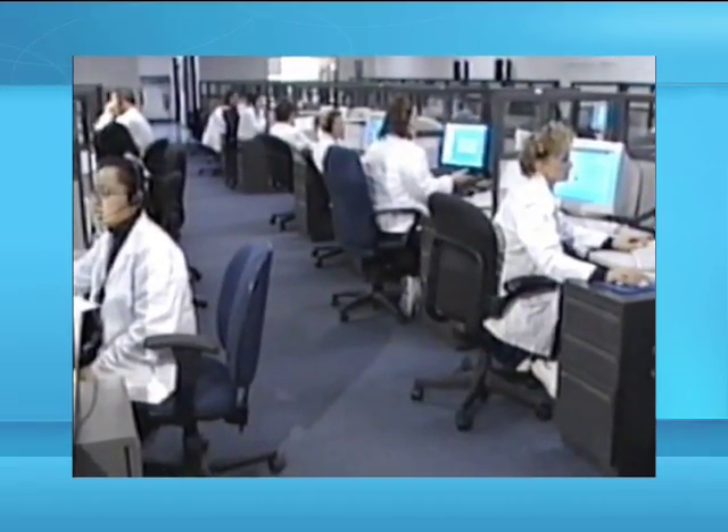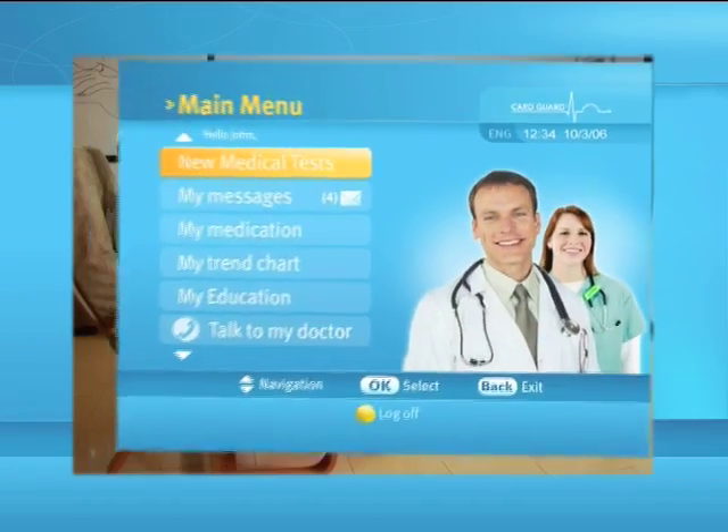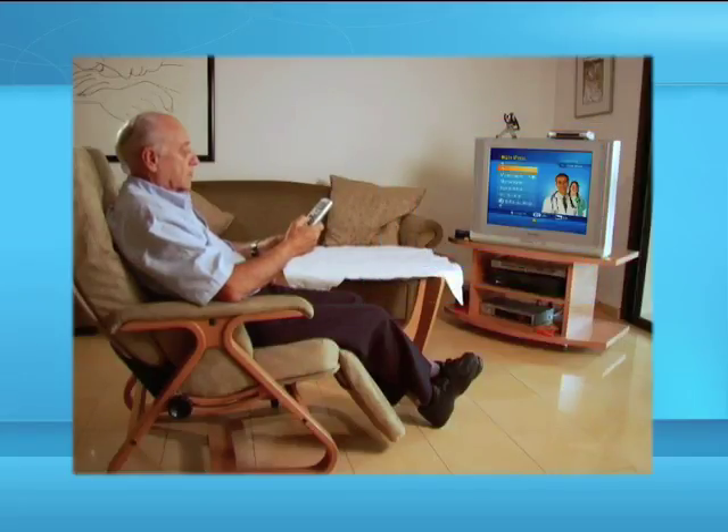We shall make every effort to establish a video conference session with you during working hours. We hope you will enjoy using the CardGuard Interactive TV healthcare system.